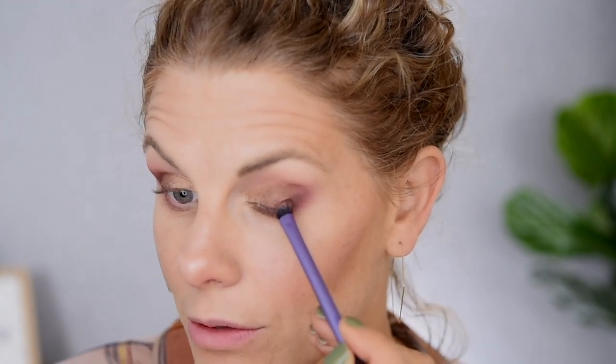Taking that Real Techniques brush, I'm going into this corner shade which is the shade Chocolate Frog, and we're just going to start to build up some depth on the outer corner. Speaking of Harry Potter, I still have yet to pick up the Charlotte Tilbury JK Magic lipstick. I really do want to pick that one up — that would be a totally guilty pleasure kind of lipstick.